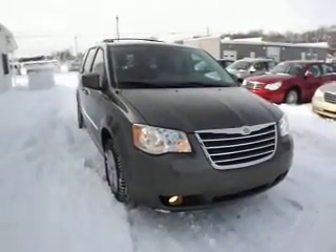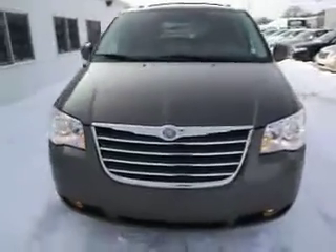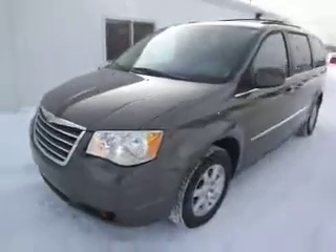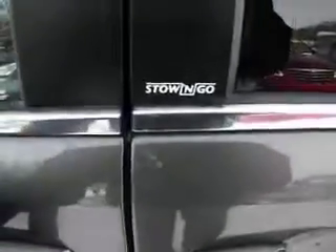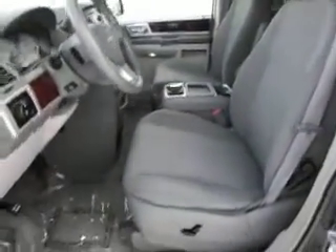Here we have a 2010 Chrysler Town & Country Touring. This has a 3.8 liter V6 engine. It's a very nice shaped van. It has stow-and-go seating with fold-in-floor second and third row seats. It's a gray cloth interior with a power driver seat.